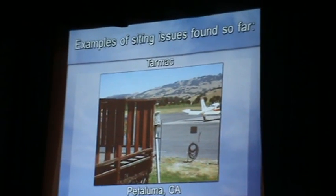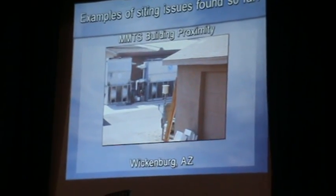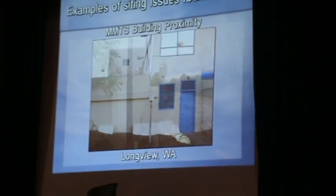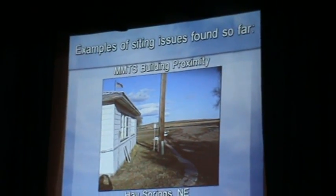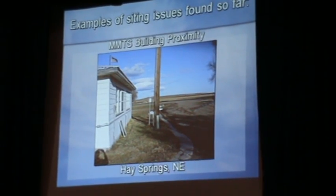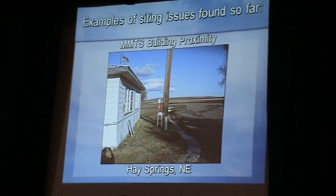I found them at airports, right next to the tarmac. One had something happen to the sensor and they ended up strapping it to the deck — do you think the deck's a little warmer in the sunlight? Air conditioning units blowing out exhaust right next to the temperature sensor. Heated buildings right next to the temperature sensor. What are we really measuring? This one struck home for me — Hayes Springs, Nebraska, essentially the middle of nowhere in the Great Plains, nothing as far as the eye can see. Where do they put the temperature sensor? Three feet from the building.